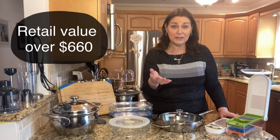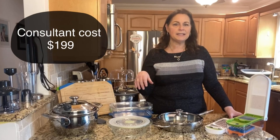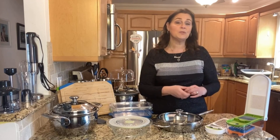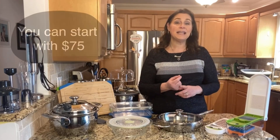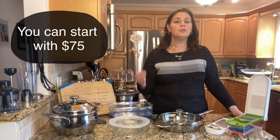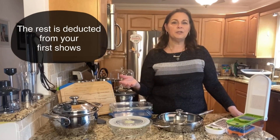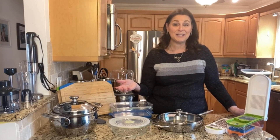It has a lot of great items that you're going to love for your own kitchen, and this kit is valued at over $660. But to start as a consultant, your cost is just $199. You can actually start with just a $75 deposit — they will send you the kit, and then once you send in your first parties, that pays off the kit. So that's like a win-win situation.